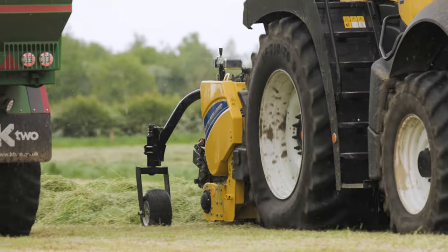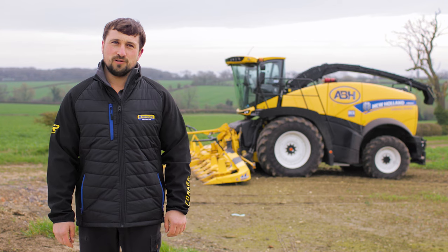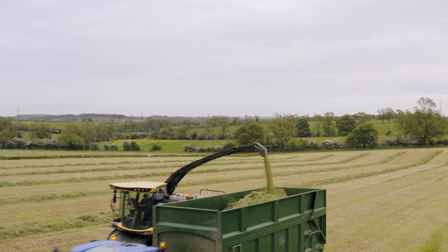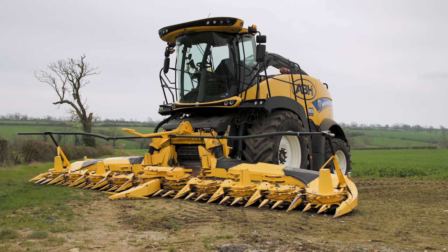Another real advantage of the New Holland Forager is its mechanical four-wheel drive. We certainly found this very useful a couple of seasons ago during maize — it just managed to go in places where other machines wouldn't. I'd highly recommend the New Holland Forager to any other farmer or contractor. I find it a very underrated machine. Out of all the machines I've ever used, the New Holland is the best.